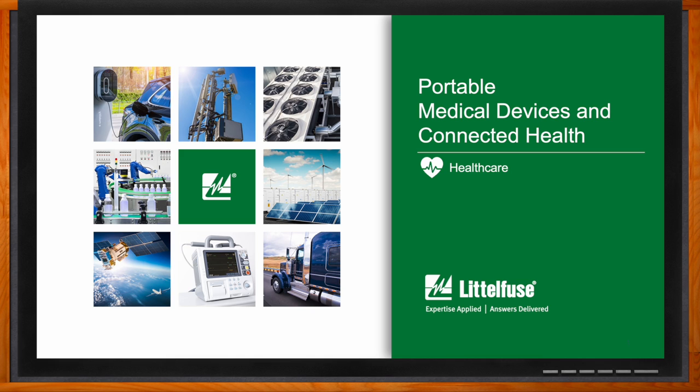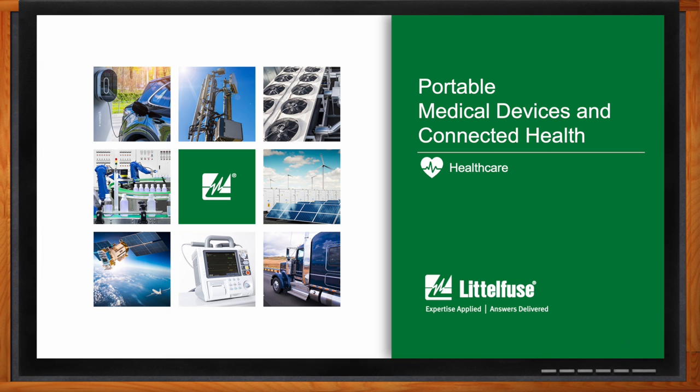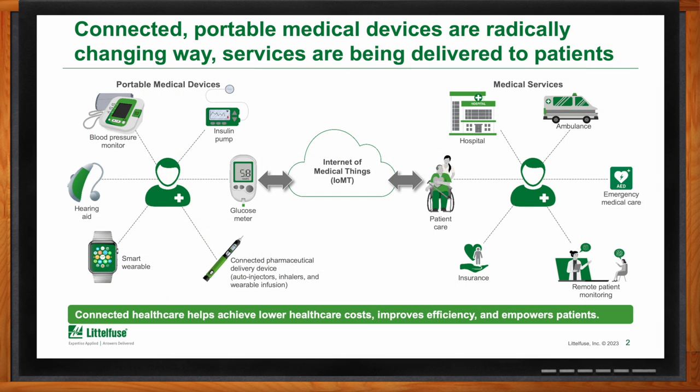So we're talking about connected health and portable medical devices today. The internet of things in the world of medical devices has grown by leaps and bounds in a relatively short amount of time, right? Absolutely. Formally, it was equipment and testing devices in hospitals and doctor's offices. Today, you see it on a person's wrists or arms or at their home. Yes, it's expanded exponentially.